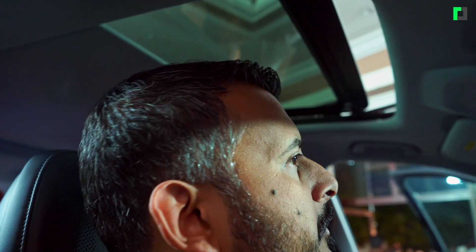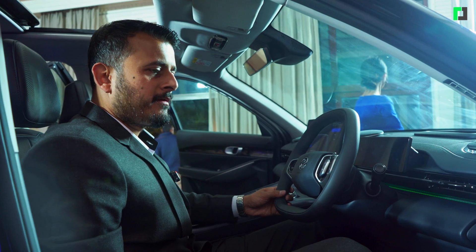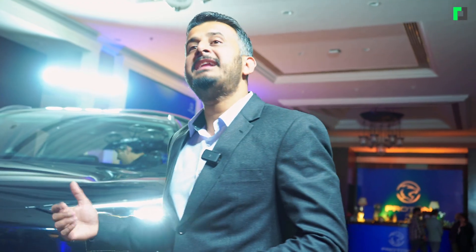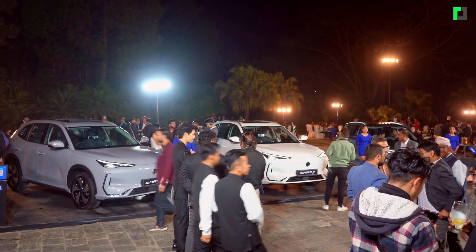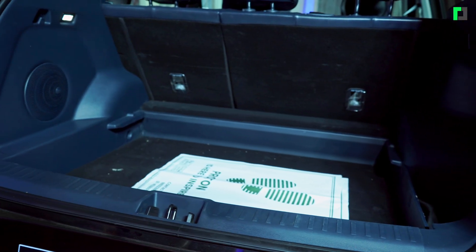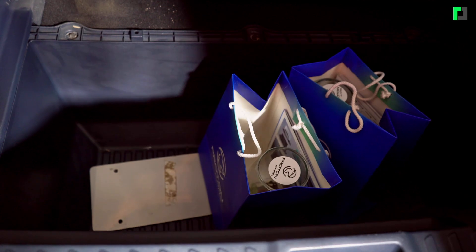It comes with a panoramic sunroof, ventilated seats, and memory seats. On top of that, it comes with ADAS Level 2 safety features, giving comfort and a safe feeling while driving. The boot space has a 460-liter capacity, offering ample space for travel and customers like families.